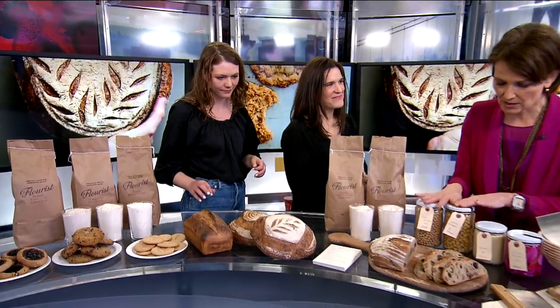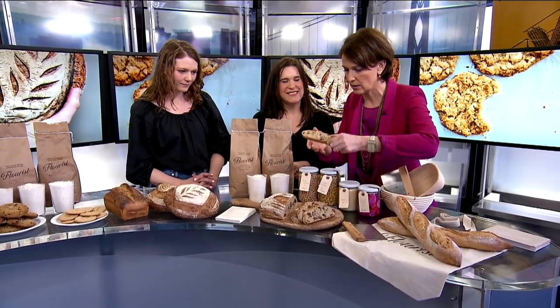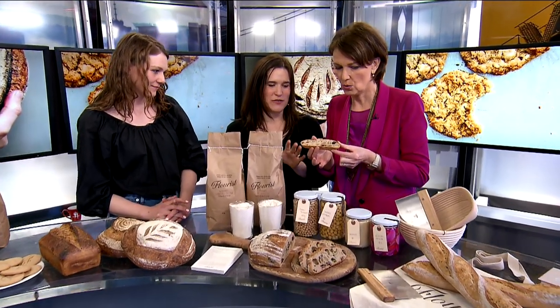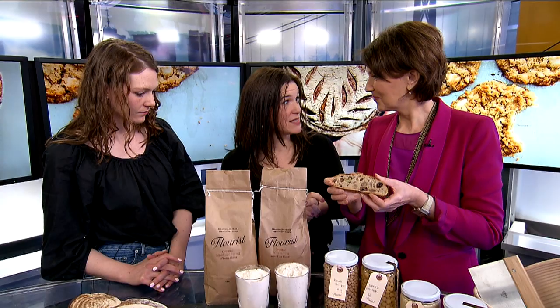I want to come on over to the sourdough, and we've got some garbanzos or chickpeas here. What is the secret to a good sourdough, and what's in this sourdough? This is our olive loaf. People go crazy for this loaf — if you're lucky enough to get one. It has two different kinds of olives and our signature bread flour, which would be the sifted red spring.